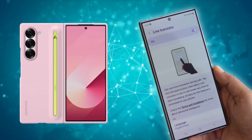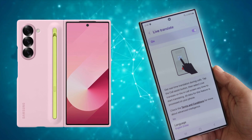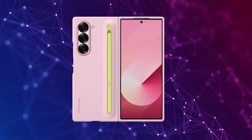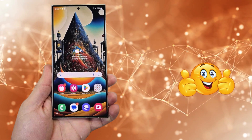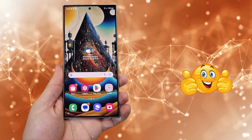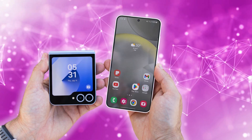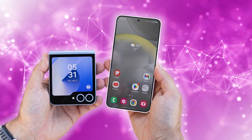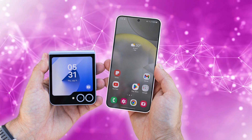The Galaxy Z Flip 6 and the Galaxy S24 are two very different beasts. The Z Flip 6 underscores Samsung's dedication to supercompact foldables, while the S24 remains a classic, reliable choice. A standout feature of the Galaxy Z Flip 6 is its new dust protection rating. With an IP48 rating, it's mostly water-resistant and can keep out particles larger than 1mm.